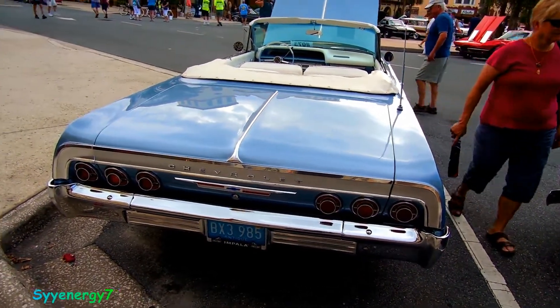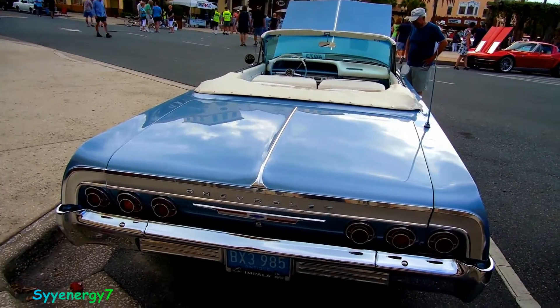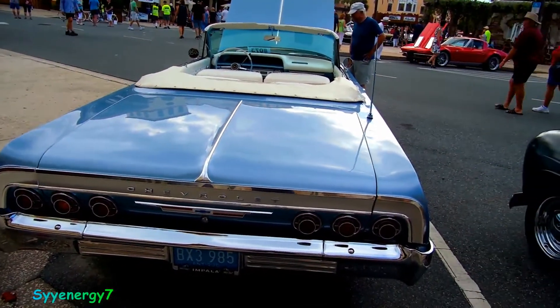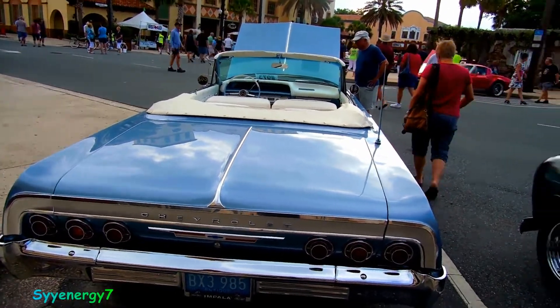This is the Impala because it's got three lights on each side — the Bel Air had two lights on each side. That's why a lot of Chevy guys and Corvette guys like putting three lights on each side. It's a non-factory option but a lot of people did it.